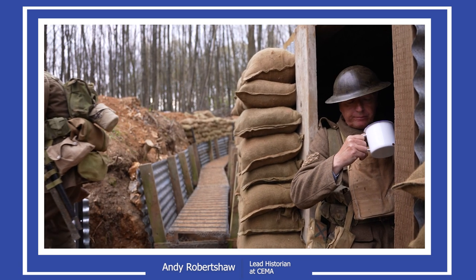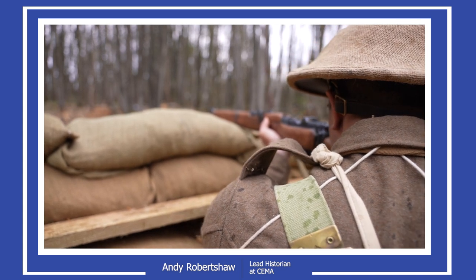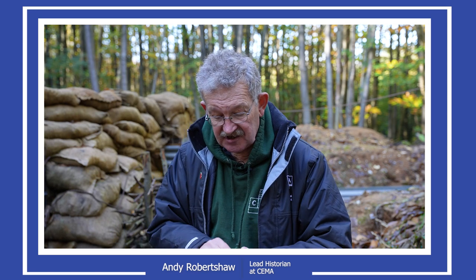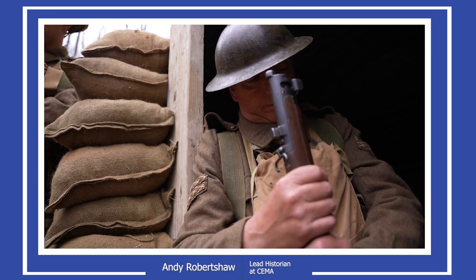What we want to do as part of everything else we can do in this trench system is guide groups through in daylight, but also with certain groups ask, do you want to try a few hours or longer living in a trench? We did this before — a journalist from the Sun newspaper came and we dressed him in Great War uniform. He was quite cynical. The first thing I did was give him a set of identity tags identical to those used in the Great War. He looked at them and said, oh, that's my name. I said, that's not your name — that's the name of somebody who served in the Lincolnshire Regiment.